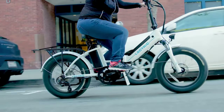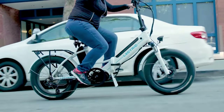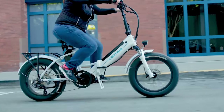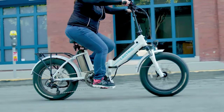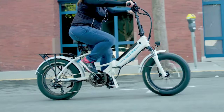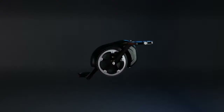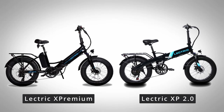The X Premium is an upgraded foldable e-bike with a number of enhancements that would warrant a premium version in their own right, but Electric went even further and decided to throw out the geared hub motor that is pretty much standard on most economy e-bikes and instead added a powerful mid-drive motor. In this video, I wanted to compare this new X Premium model to Electric's flagship 2.0 to see what has been upgraded and if it's worth the extra cost.